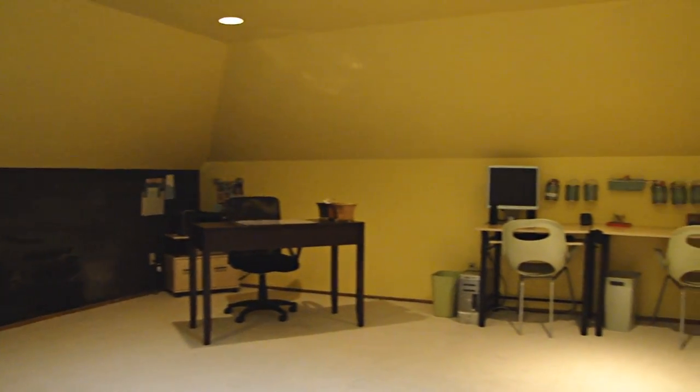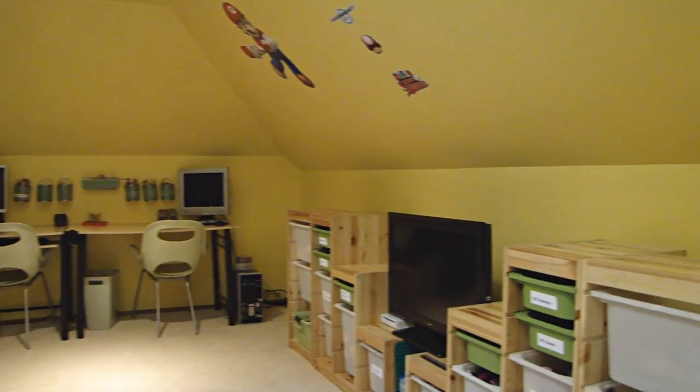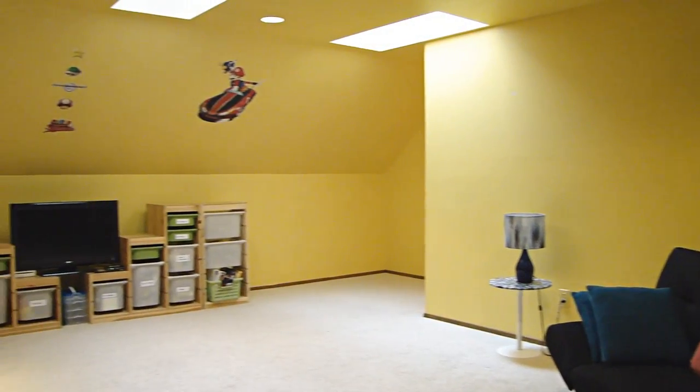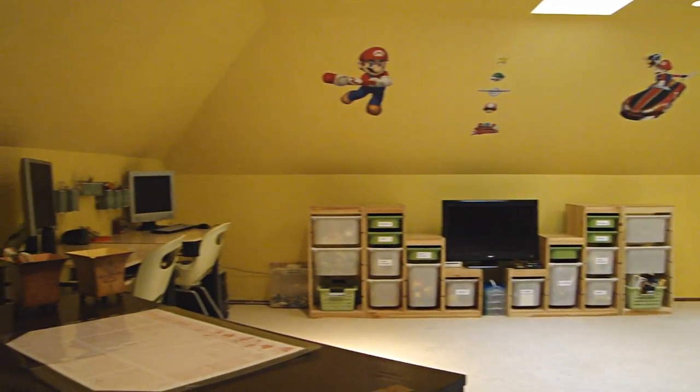Just off the family room is a second staircase leading up to the bonus room. The bonus room is isolated in a perfect fashion for a home theater or a play space. It even has a built-in chalkboard.